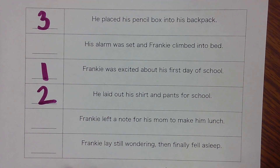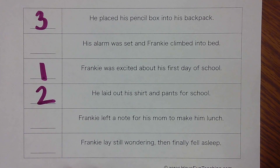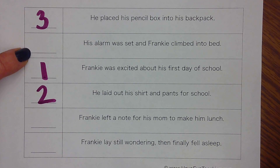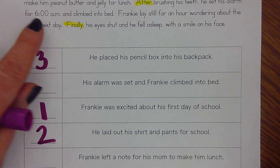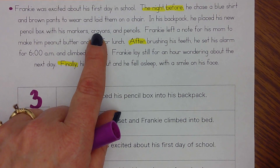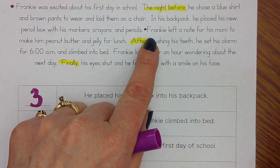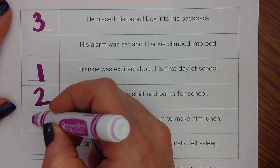I still have three more left. Sometimes our brain helps us remember what happens last, so you might already know which one is last. Out of our choices, what happened fourth — after he placed his pencil box in his backpack? Did he set his alarm, leave a note, or lay wondering and finally fall asleep? Let's go back up and double check. Here's where he got his backpack organized, and right there — he left a note for his mom to make him his lunch. So here's number four.